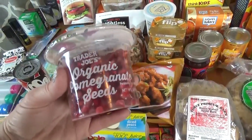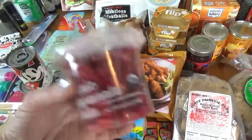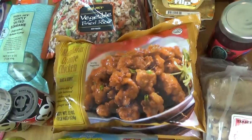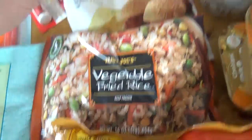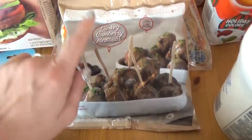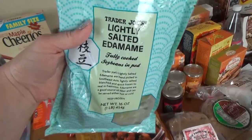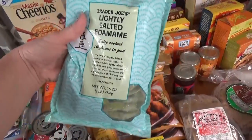Also from Trader Joe's, I picked up a package of pomegranate seeds — Jackson and Lily love these. Jackson would probably eat the whole thing by himself if I let him. I also picked up two packages of the mandarin orange chicken, a Trader Joe's staple in our house. I like to make this in the air fryer so it gets nice and crispy. To go along with this, I also got some vegetable fried rice. Then we have meatless meatballs and also these seasonal turkey cranberry meatballs — I've not tried either one but they sound pretty good. And last but not least from Trader Joe's, some lightly salted edamame — frozen, so I can just take out what I need and keep the rest in the freezer.